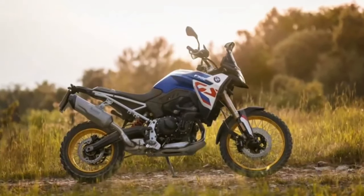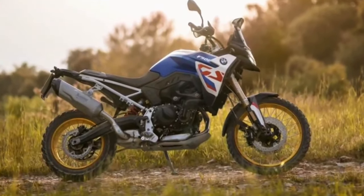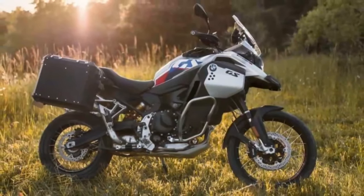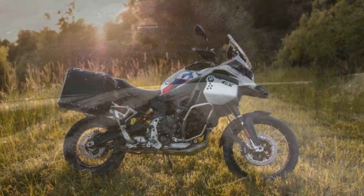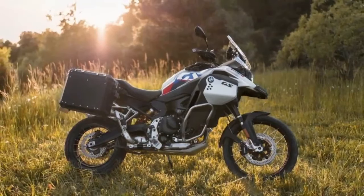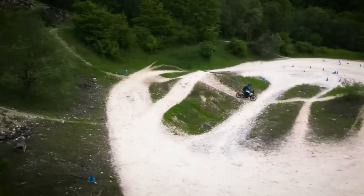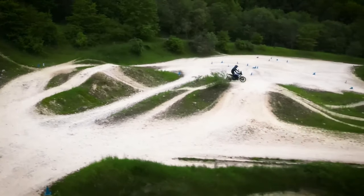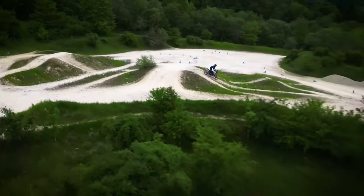Diving right in — the US-spec F850GS employed an 853cc twin-cylinder mill that produced 90 horsepower at 8,000 rpm and 63 pound-feet at 6,250 rpm. That has now made way for an 895cc twin-cylinder mill on the F900GS. Though identical to the F900XR engine, it's been tuned to churn out 105 horsepower at 8,500 rpm and 68.6 pound-feet at 6,750 rpm — all sent to the wheel via a six-speed transmission.